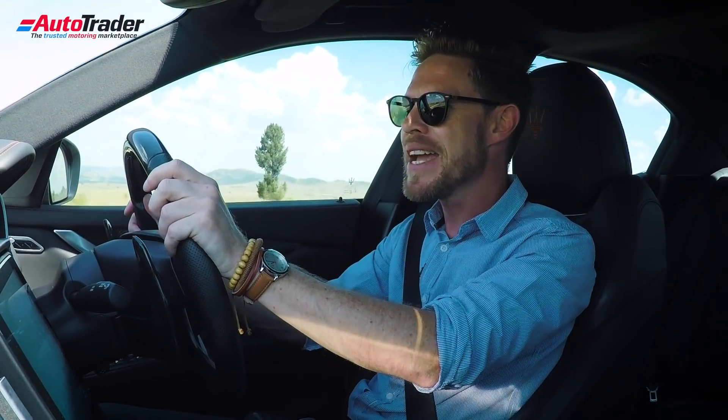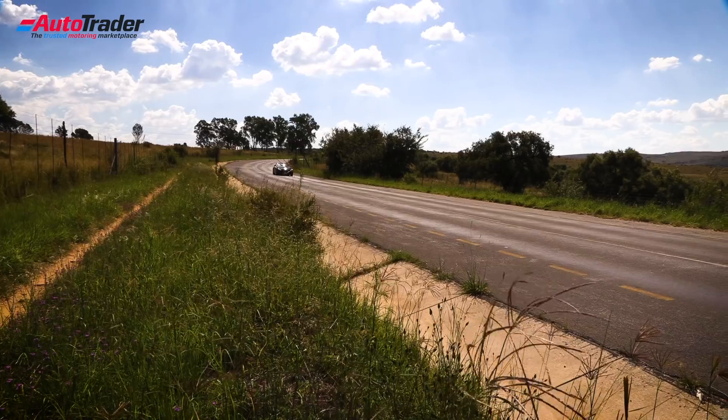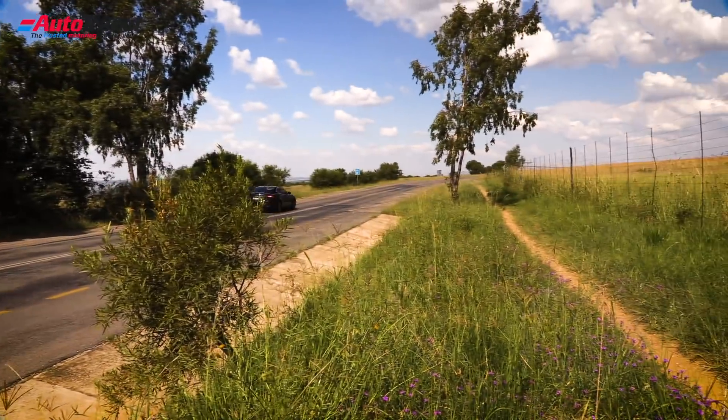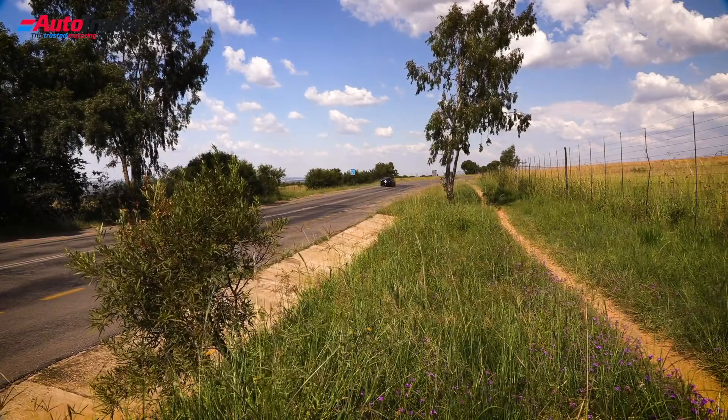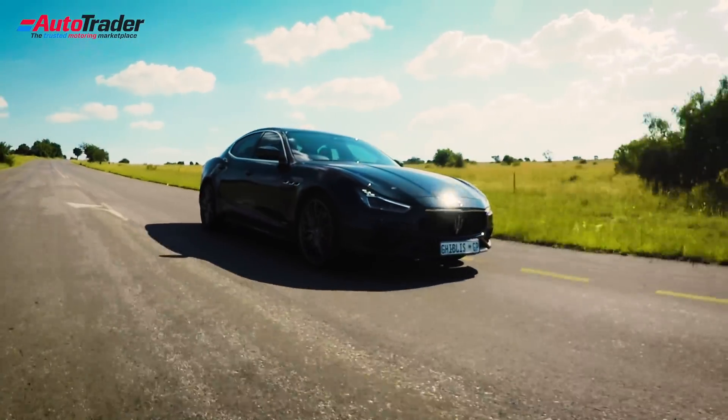One of those new models that was introduced a few years ago was the Maserati Ghibli, a nameplate that we hadn't seen for well over 20 years — 1994 in fact was the last time we saw the Ghibli. But it is back, and for the 2019 model year, it has been updated.